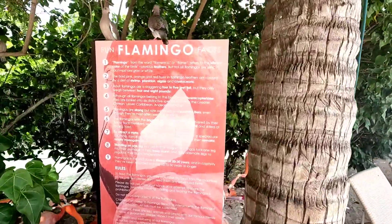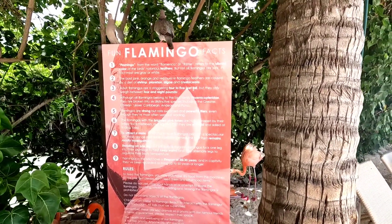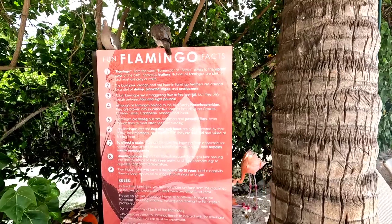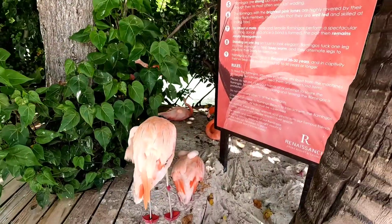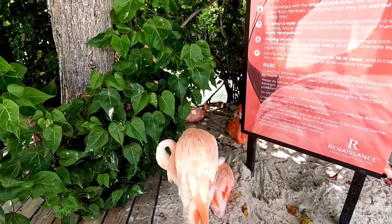Alright, here are some fun flamingo facts. That's a lot of reading, but please — they're so pretty. Hi, pretty guys.